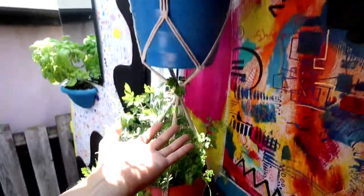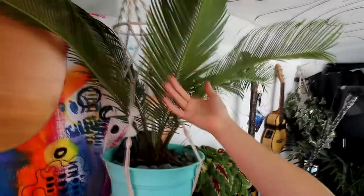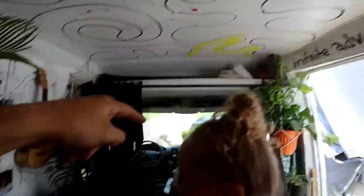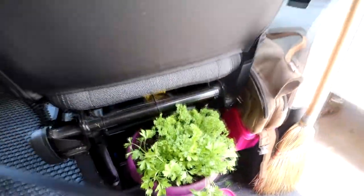We've got lettuces, kales, parsleys, and arugulas. They've even got basil on the door, chives, more kales, a giant aloe plant, a giant palm, little flowers, vines growing in the front, a palm tree, snake plants. We've even got parsley growing down here — more kales and basils.